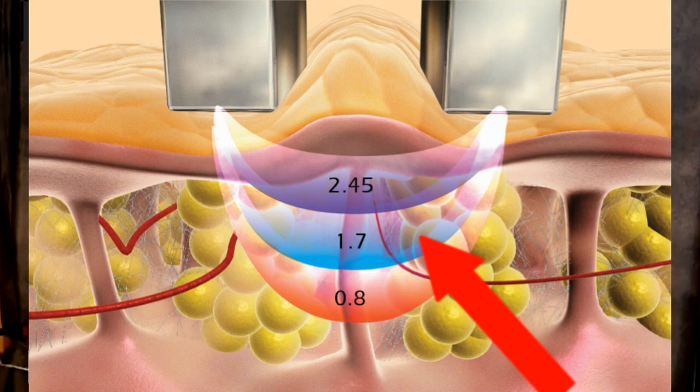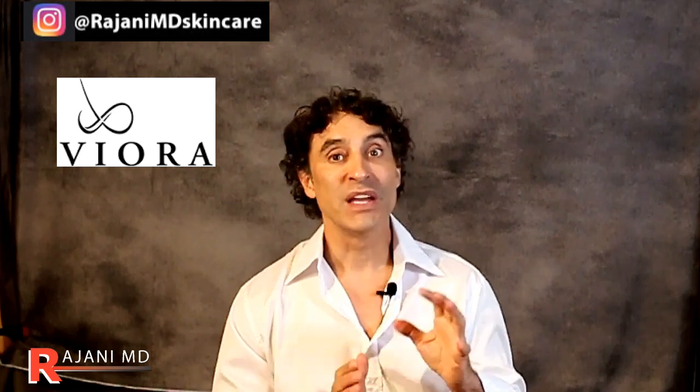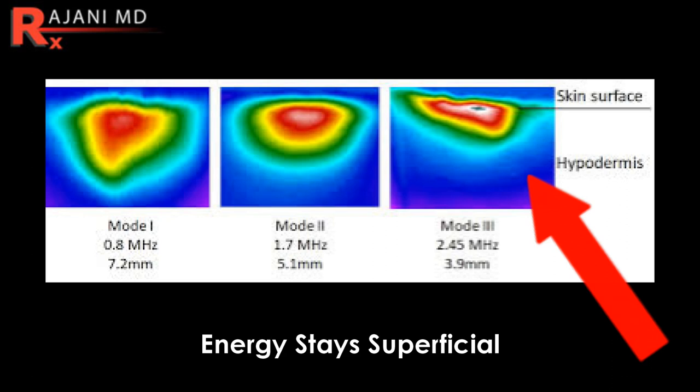There are two electrodes and the energy passes between them. This particular device is a bipolar radio frequency device — that's why it's particularly good for the eye. The energy goes between the electrodes rather than needing to drain to a pad on the back of the body. In a unipolar system, the energy has to jump to another location. With bipolar, it jumps to the other electrode. By changing the frequency, we can ensure the energy is strong but superficial — not going too deep.